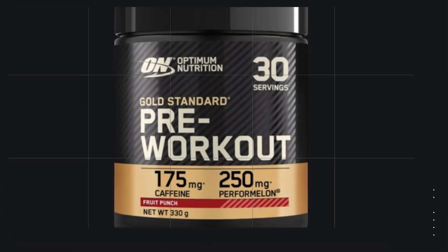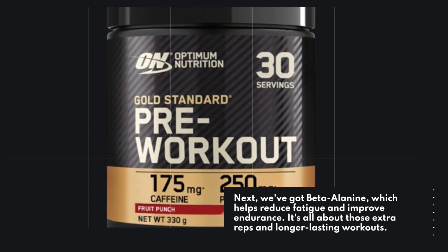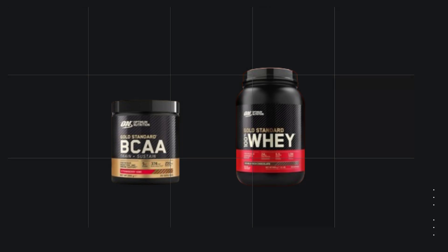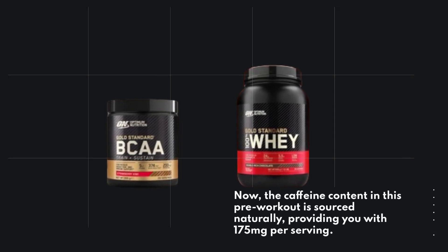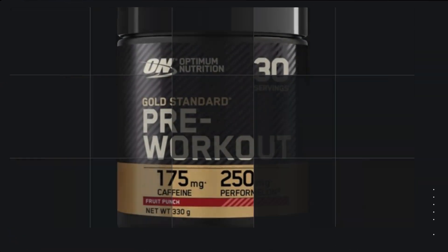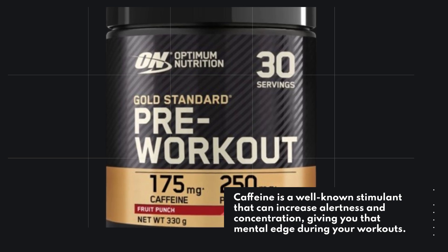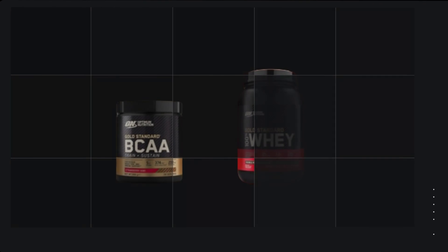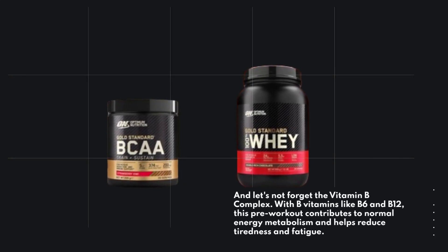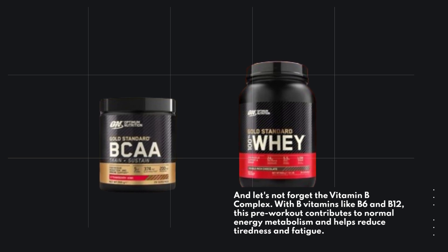Next, beta-alanine helps reduce fatigue and improve endurance — it's all about those extra reps and longer-lasting workouts. The caffeine content in this pre-workout is sourced naturally, providing 175mg per serving. Caffeine is a well-known stimulant that can increase alertness and concentration, giving you that mental edge during your workouts. And let's not forget the vitamin B complex — with B vitamins like B6 and B12, this pre-workout contributes to normal energy metabolism and helps reduce tiredness and fatigue.